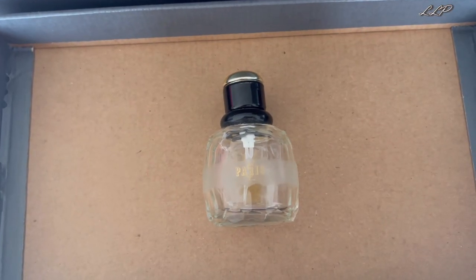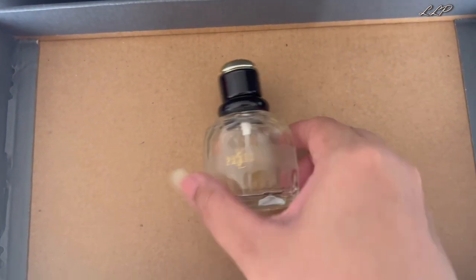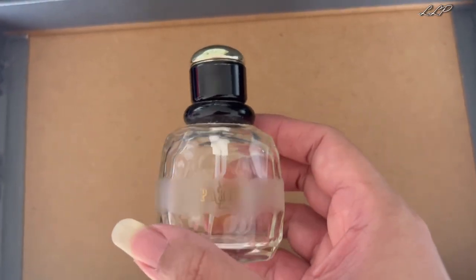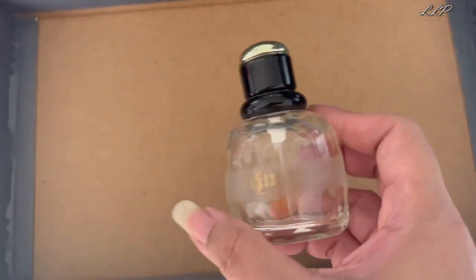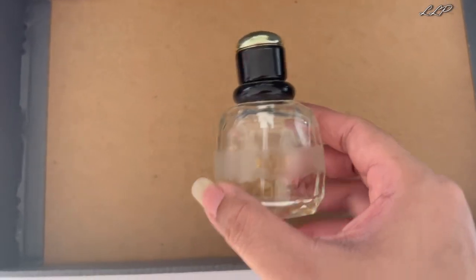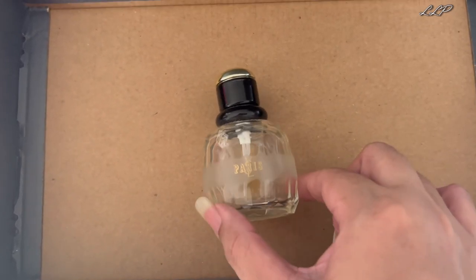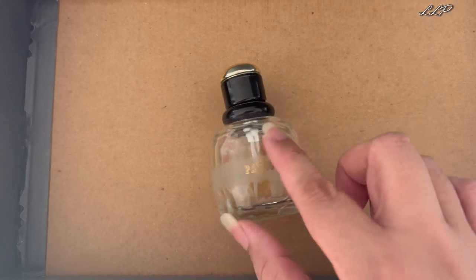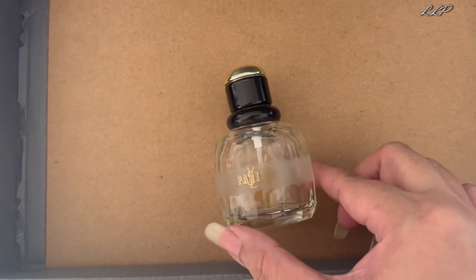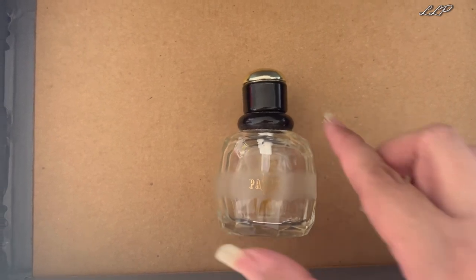The first one I want to talk about is YSL Yves Saint Laurent Paris Eau de Parfum. My mother used to wear this and that's where I learned about this perfume. It's a 50ml and the bottle is very distinctive. I went to the Myers YSL counter just to see if it was still available and yes it was, and it pretty much looks the same. This is a rose, sandalwood and vanilla fragrance. This particular shoe box contains my perfumes which are maybe 10 or more years old, so I'm just going to see how much it has degraded.